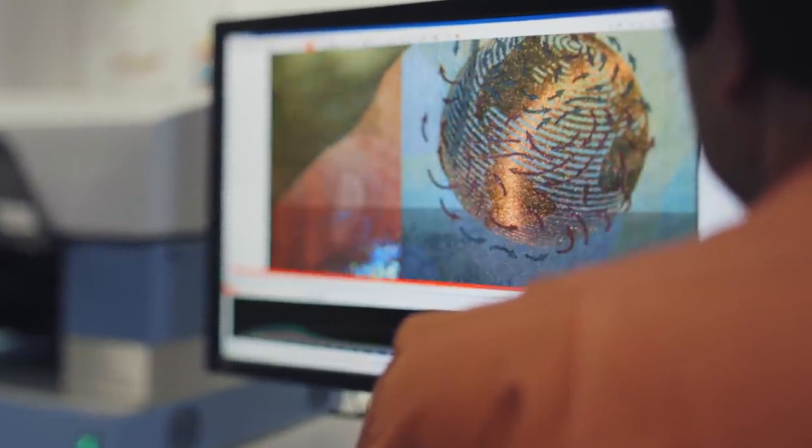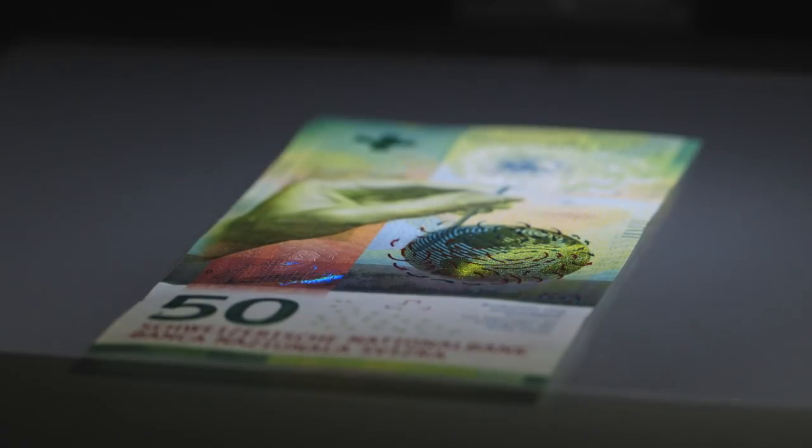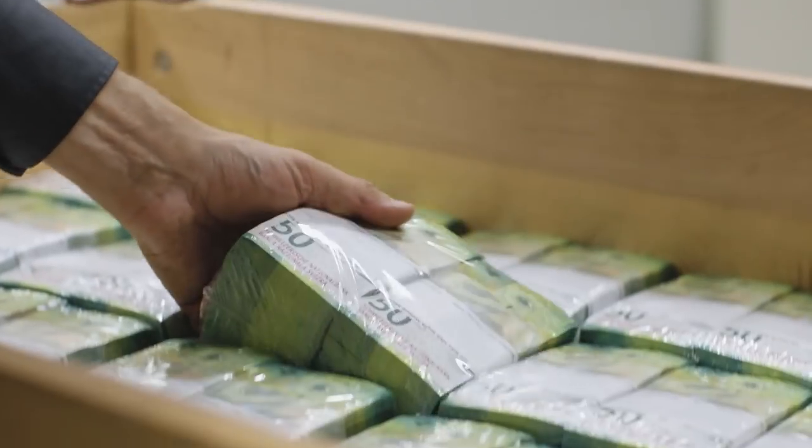Electronic methods are also used here, for instance when checking the shimmering globe. If the spot checks are positive, the notes are put into storage until they go into circulation.